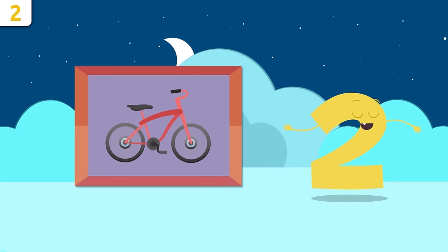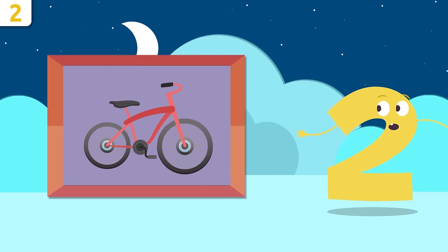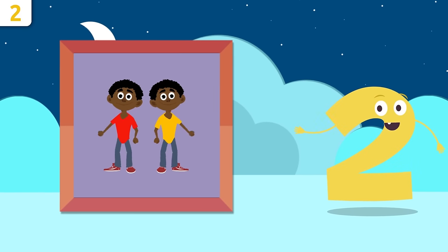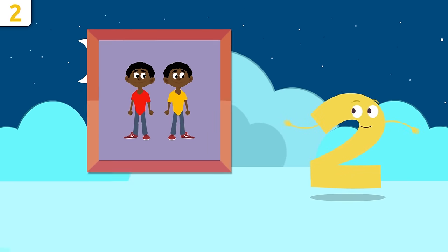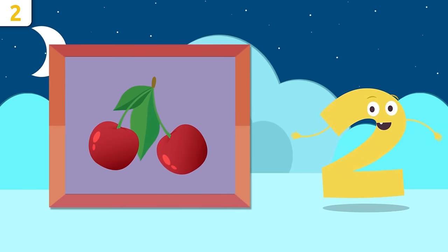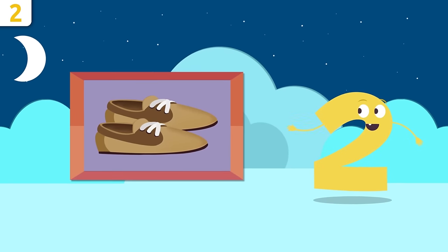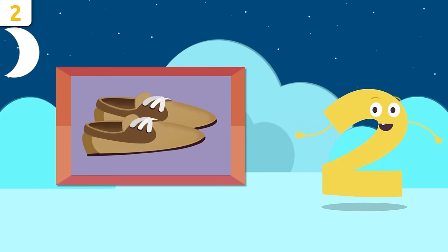I love this bike — do you know how many wheels there are? Let's count: one, two. There are two wheels! Look at those twins — they're identical. How many children are there? One and two — there are two. These cherries look so yummy — how many? One and two, there are two cherries. What about these shoes? One and two — there are two shoes.